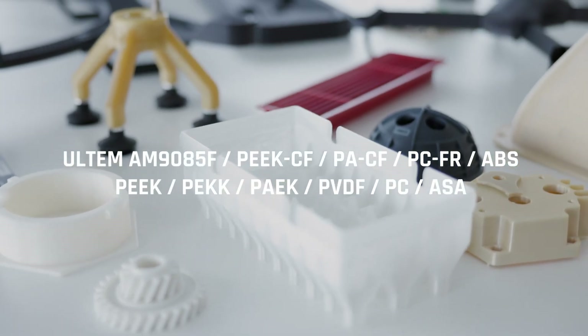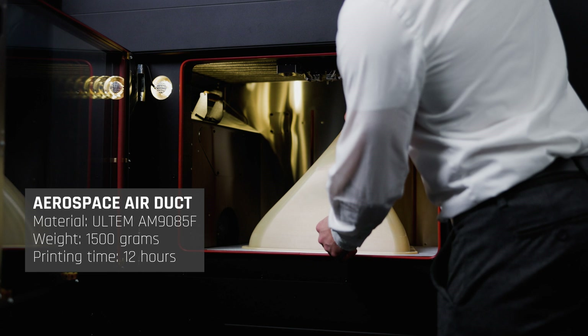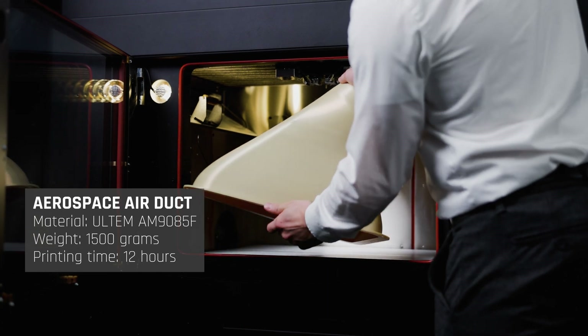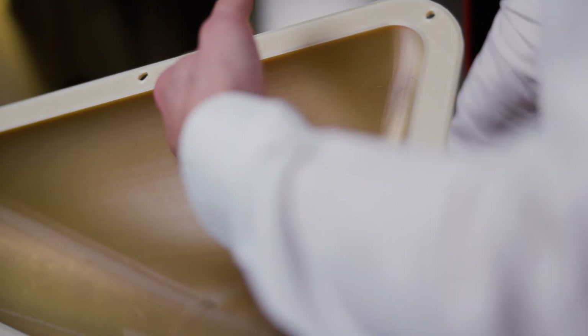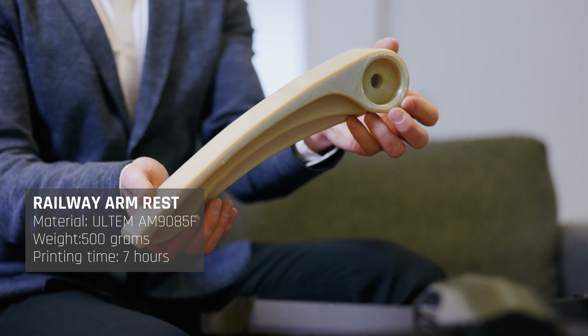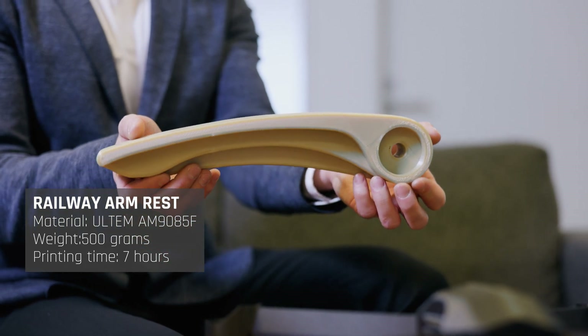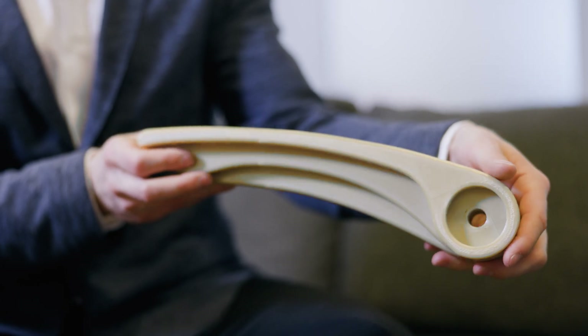Ignite provides benefits to various applications through both engineering and high-performance polymers. Due to its large build volume, Ignite facilitates opportunities for producing massive components. For example, aerospace applications such as air ventilation ducts and other internal parts can be produced using suitable materials such as Ultem 9085. Ultem 9085 can also be used for railway-specific applications due to its industry-specific certifications and FST compliance. These parts can be produced quickly and in quantities through the high output of Ignite.